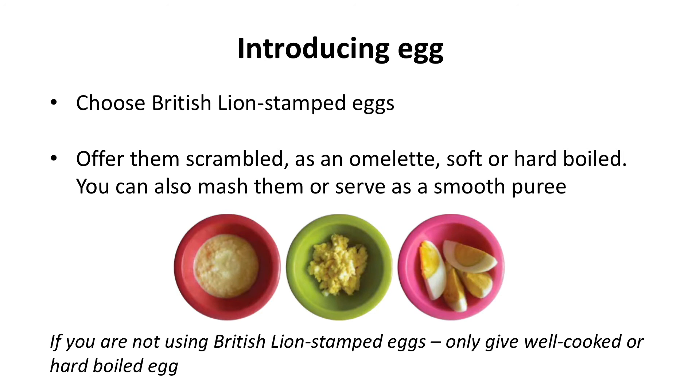When introducing egg, choose ones that have the British lion stamp on them. You can offer these scrambled, as an omelette cut into fingers, or soft or hard boiled. You could also serve eggs mashed or as a puree depending on what textures your baby is able to manage.